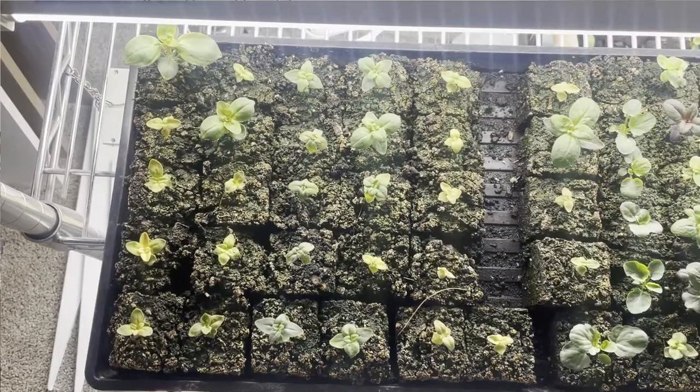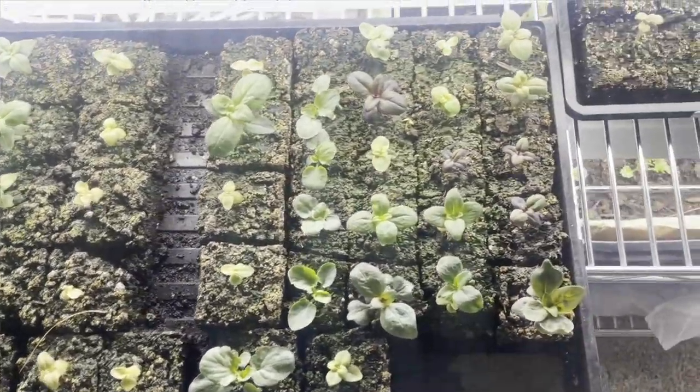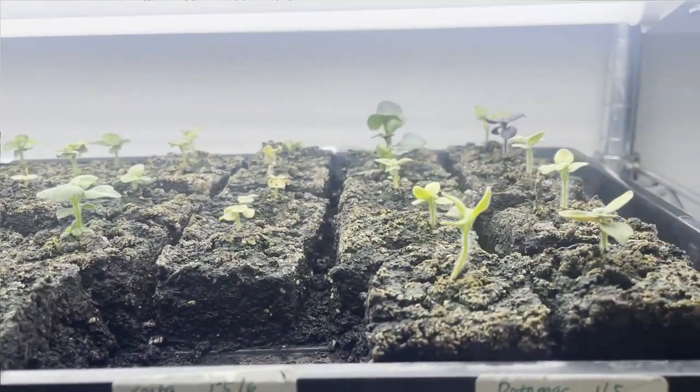Some of them got the message and are thriving, and some look like they're completely on their last legs. It's really strange because it's the same soil medium, same watering, same fertilizing, same light — and yet these seedlings are reacting wildly differently.